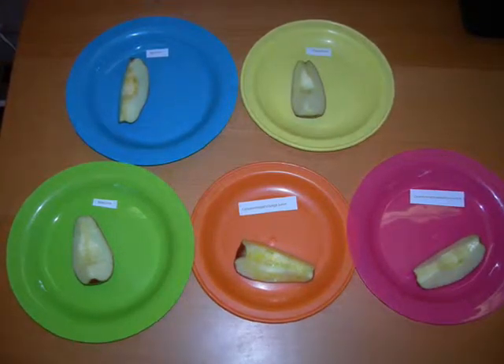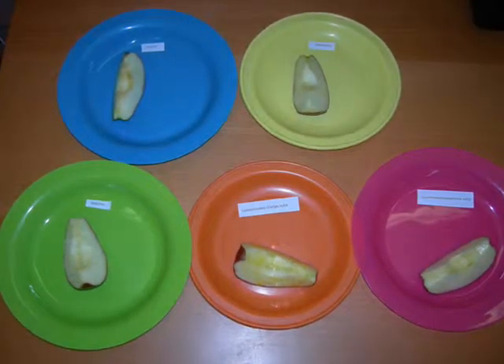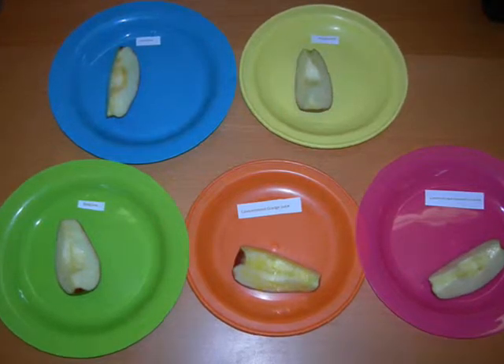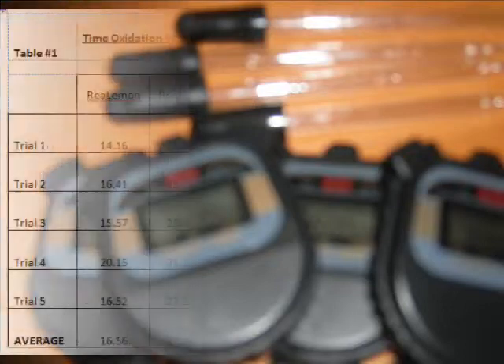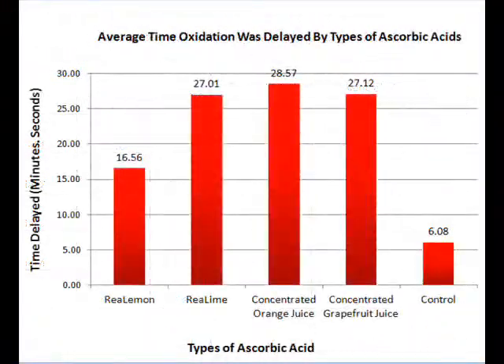First, an apple was cut into five slices. Four apple slices were equally coated with each experimental group using eyedroppers. The fifth slice served as the control. A stopwatch for each group was turned on, and once the slice started to oxidize, it was turned off. This time was recorded. Average times in minutes and seconds were calculated.